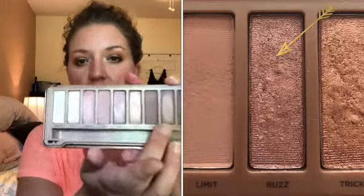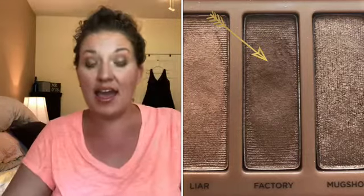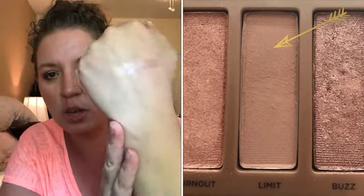One color that I really noticed this month that I like, and I didn't really try it before, was this one right here which is Liar. I'm going to swatch it for you — I swatched it and was like, ooh I really like that. It's a really nice shimmery mauve shade. I also had a little sticky note inside my palette this month and marked a hash mark every time I used it, and I used this palette 15 times this month.